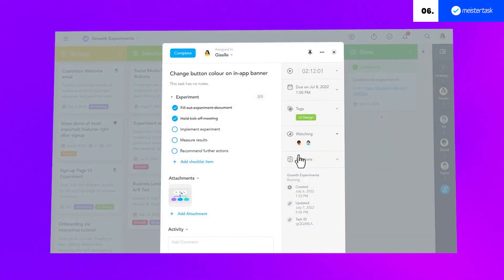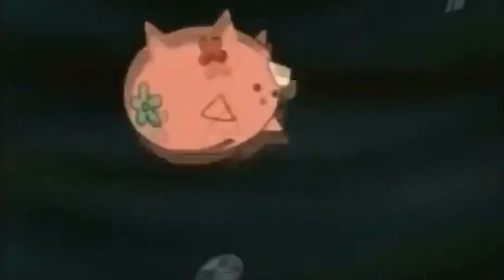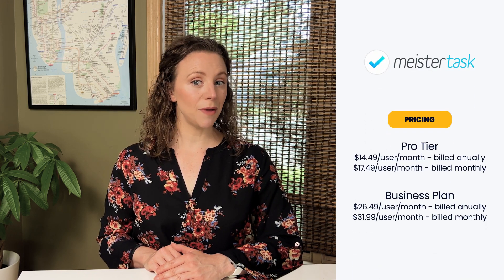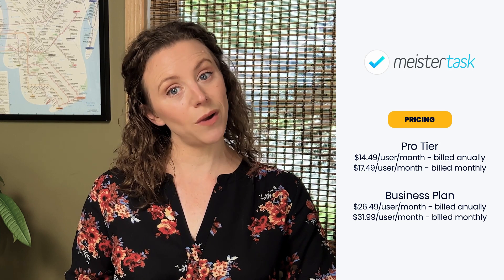MeisterTask is a project and team collaboration tool that allows you to create a dynamic, real-time workspace where collaboration thrives, with a beautifully designed, customizable project dashboard tailored to your needs. Create unlimited projects and invite the team simply by shooting them an email invite. Engage in real-time talk with your team members, ensuring everyone's on the same page. However, it lacks advanced management tools, reports are limited, and it offers fewer integrations compared to some competitors. It can't be self-hosted, so you'll have to rely on their cloud services. The pro tier starts at $14.49 per user per month billed annually, or $17.49 monthly. The business plan is $26.49 per user per month, or $31.99 on a monthly basis.